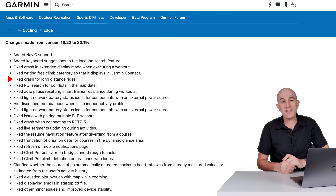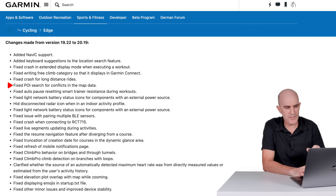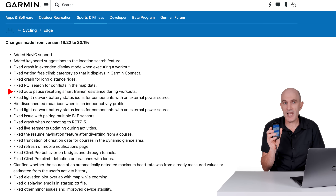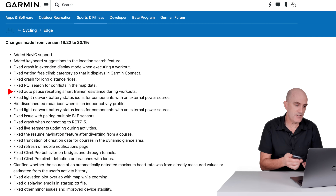Fixed a crash for long distance rides — the distance isn't specified. Fixed point of interest search for conflicts in the map data. Fixed auto pause resetting smart trainer resistance during workouts. These units can be used to fully control your smart trainer — you can do ride simulations of outdoor rides indoors, use erg mode, do workouts, etc.